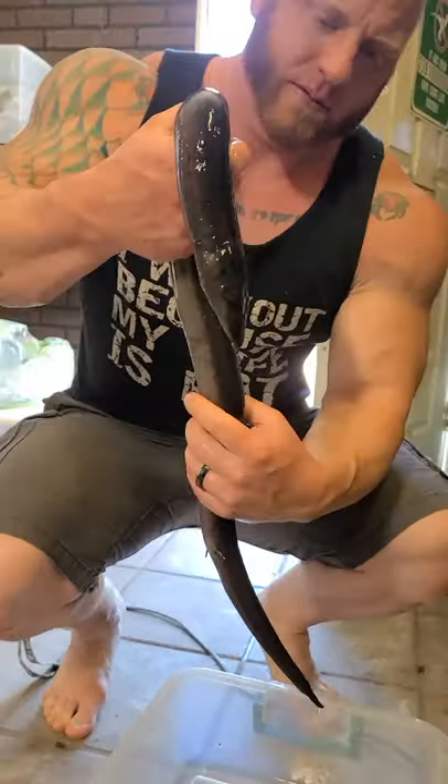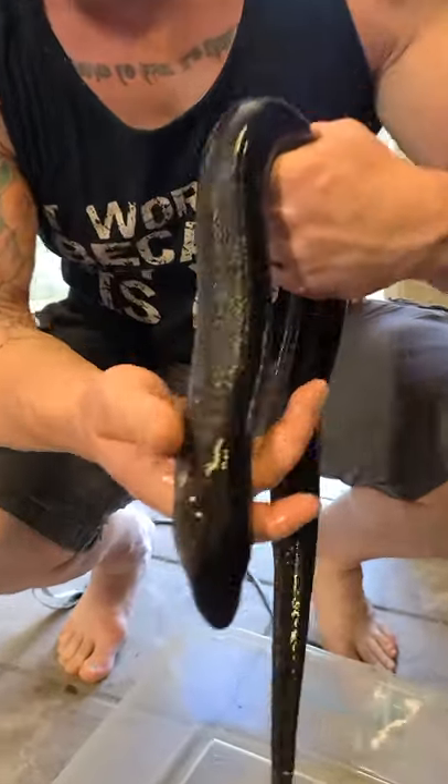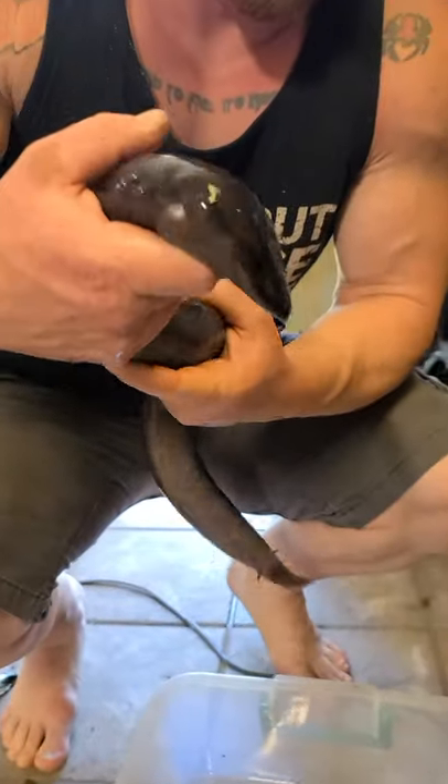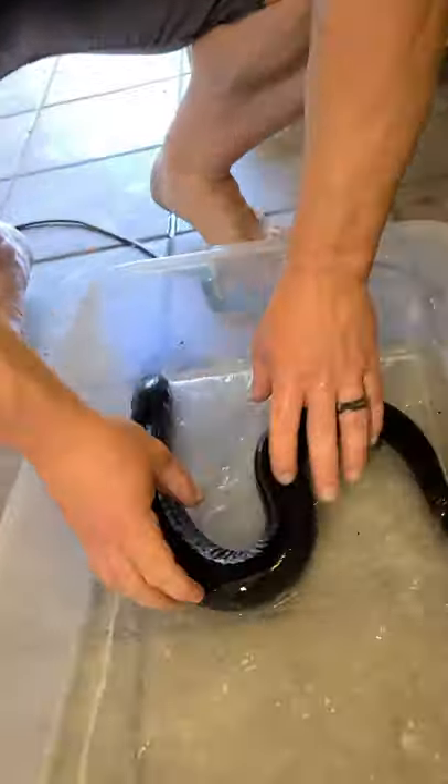Hey guys, I am hanging out with the wild Hanbury, and dude, what in the world is this weird looking dude? This is a two-toed amphiuma. It's a giant salamander. Look at it — it looks like an eel.